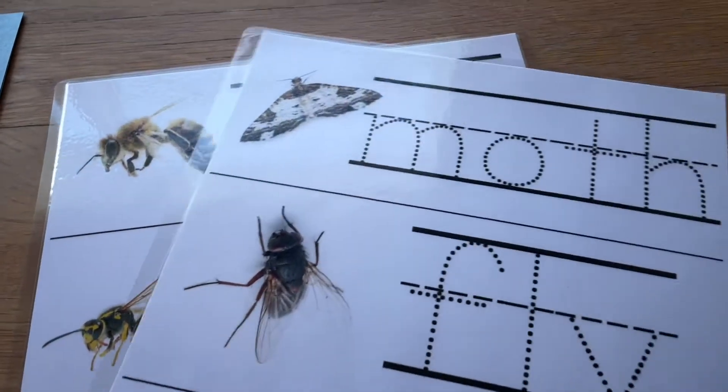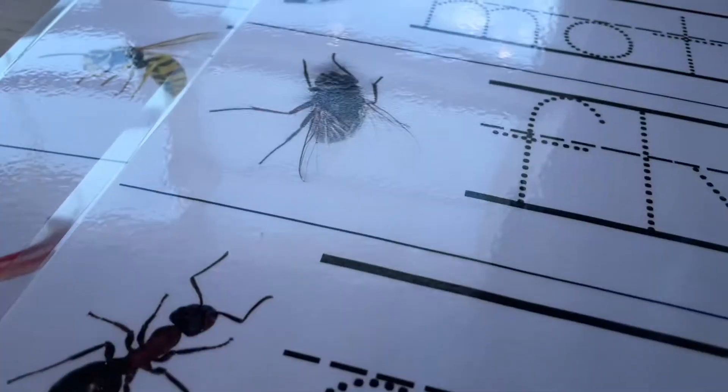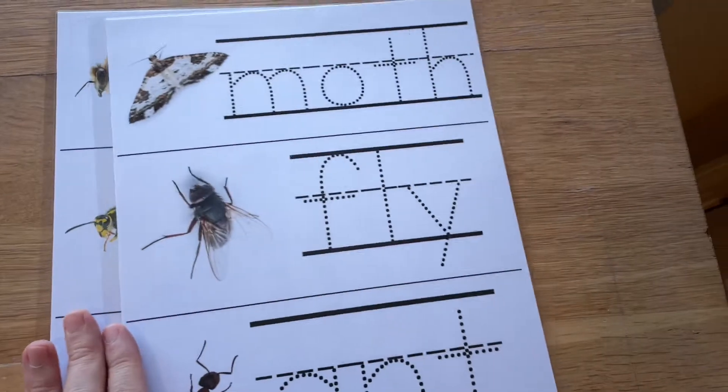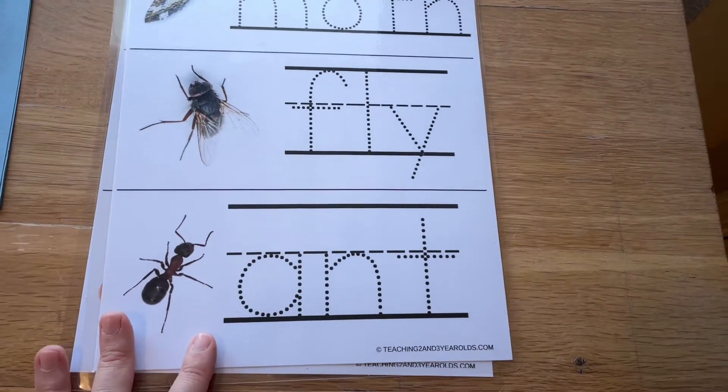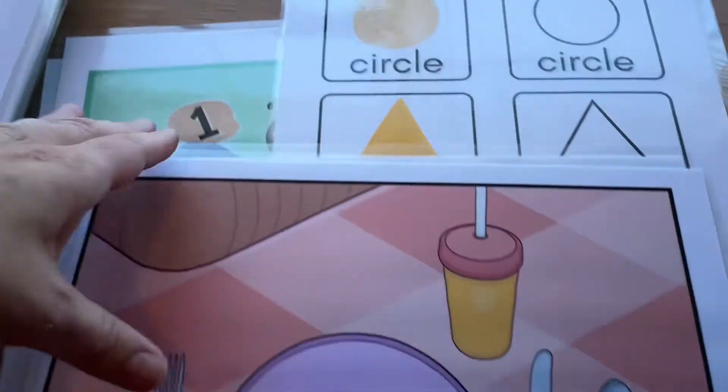I'll use these bug word writing cards as a pre-writing activity. The kids who don't understand letters yet are just practicing drawing on the line and being exposed to literacy, as well as the image connected to the word. There were also some more things in the picnic packet.